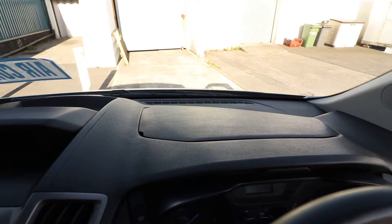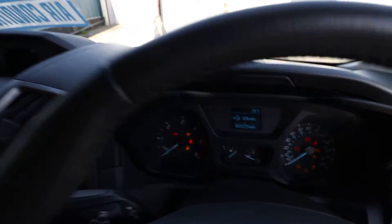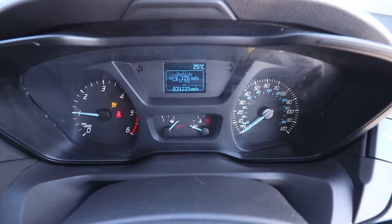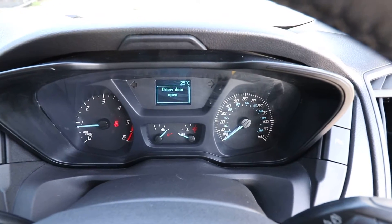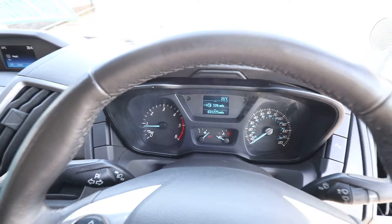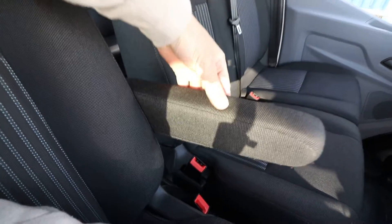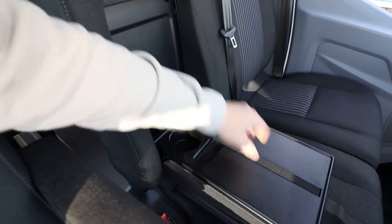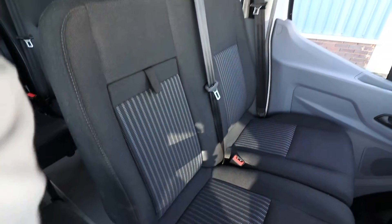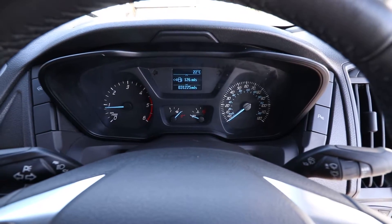Using the key to start the van up, we can have a look at the mileage: 31,225 miles. We've also got the driver's armrest, and the centre section folds down for extra cupholders and somewhere to store paperwork. Going around the other side, the van is idling correctly with no warning lights.